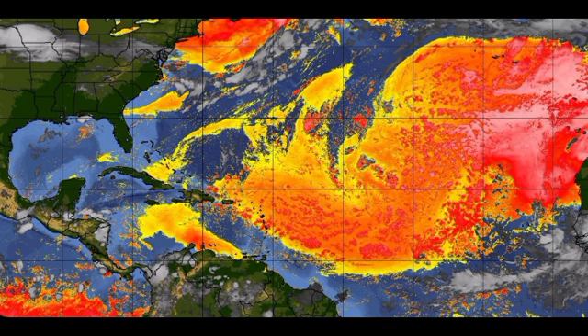In terms of Saharan dust, we still have a lot persisting across the main development region, suppressing shower and thunderstorm activity because it is dry air and tropical cyclones need moisture — without that they cannot develop. So things are looking relatively quiet right now, a big contrast to what's happening over in the eastern Pacific.